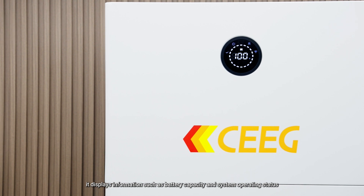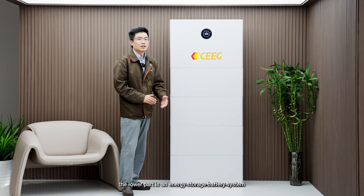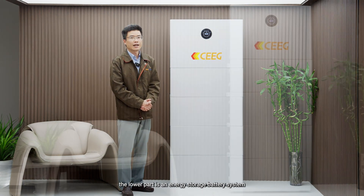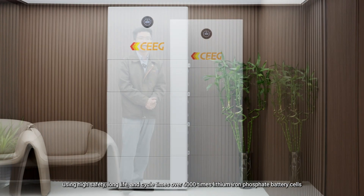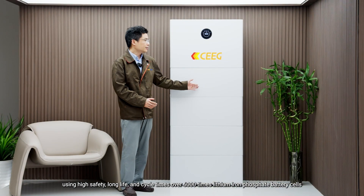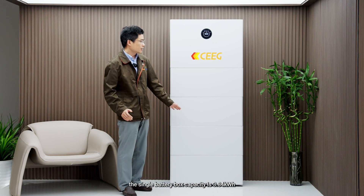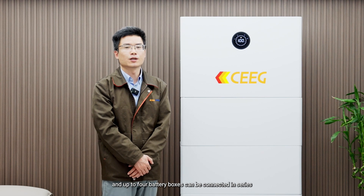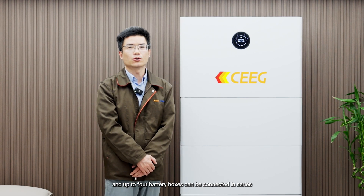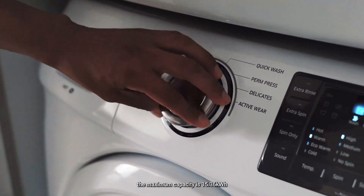The LED display shows information such as battery capacity and system operating status. The lower part is an energy storage battery system using high safety, long life, and over 6,000 cycle times lithium iron phosphate battery cells. The single battery box capacity is 3.84 kWh, and up to four battery boxes can be connected in series, with a maximum capacity of 15.36 kWh.